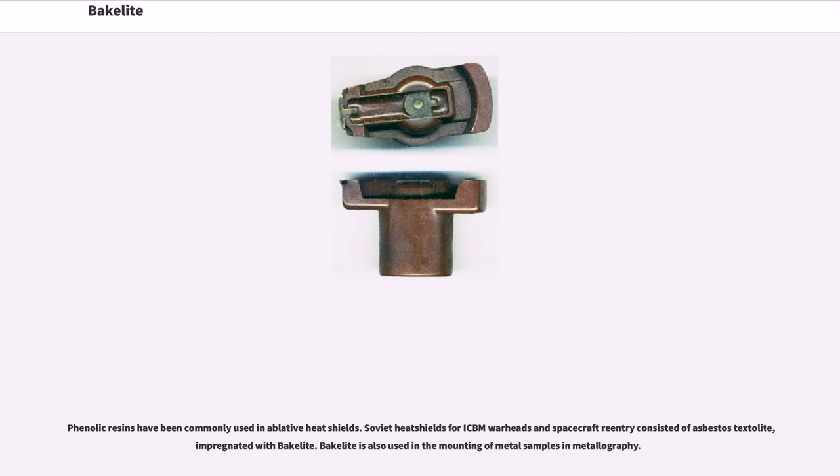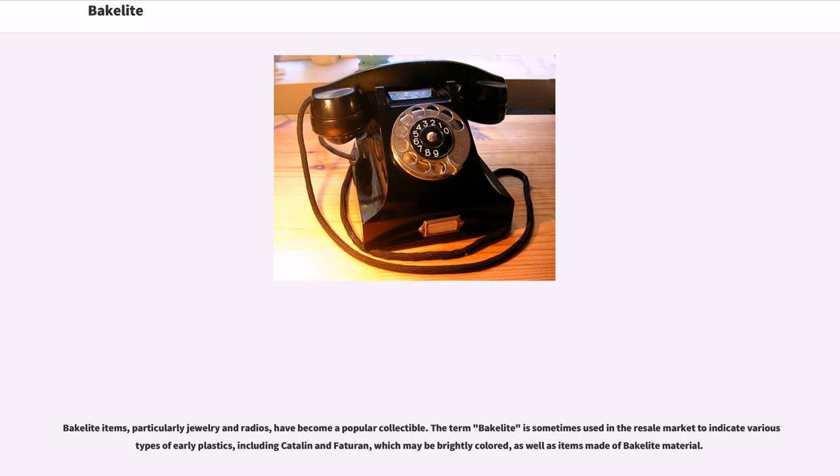Phenolic resins have been commonly used in ablative heat shields. Soviet heat shields for ICBM warheads and spacecraft re-entry consisted of asbestos textilite impregnated with Bakelite. Bakelite is also used in the mounting of metal samples in metallography. Bakelite items, particularly jewelry and radios, have become a popular collectible. The term Bakelite is sometimes used in the resale market to indicate various types of early plastics,